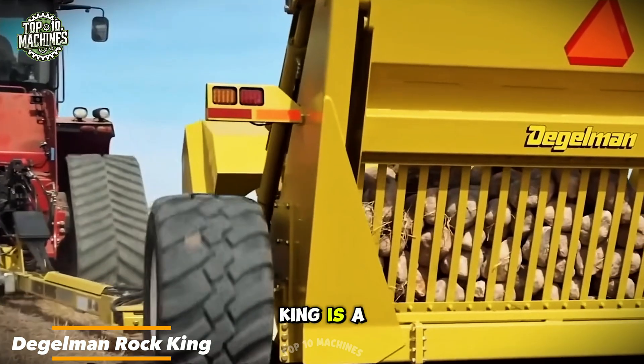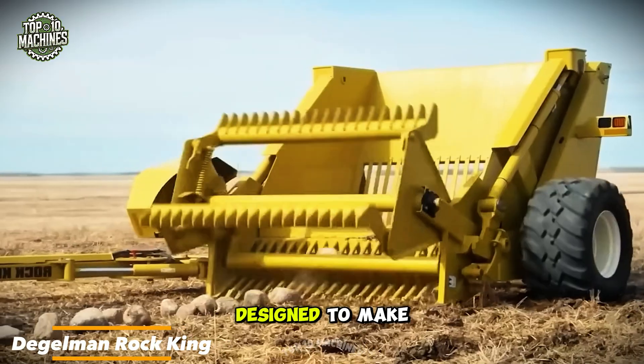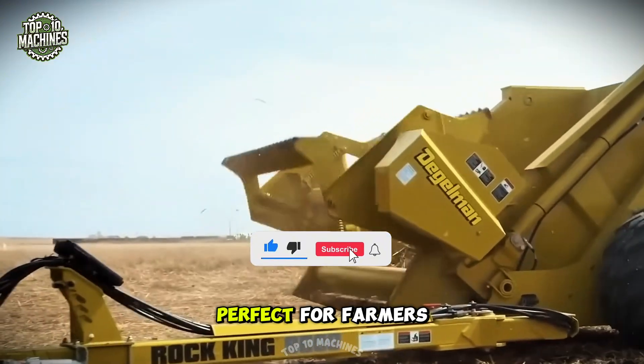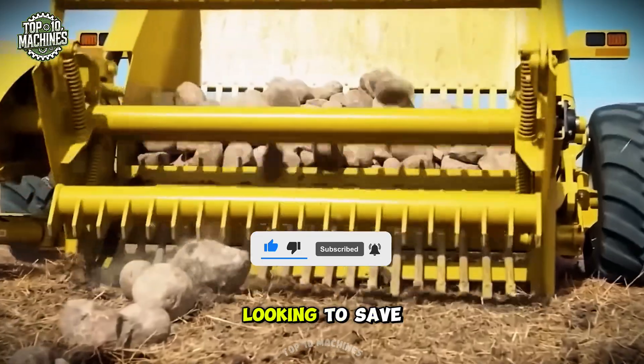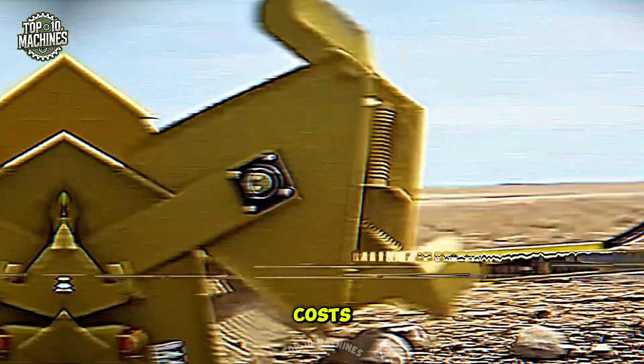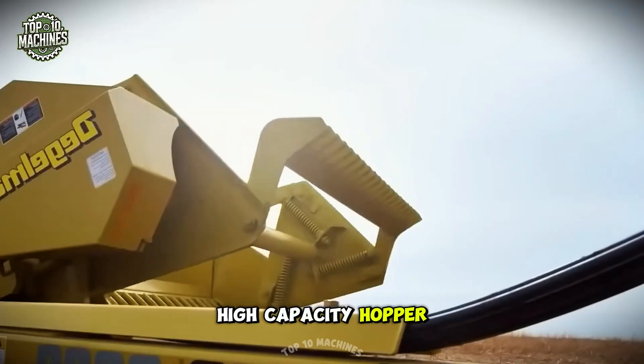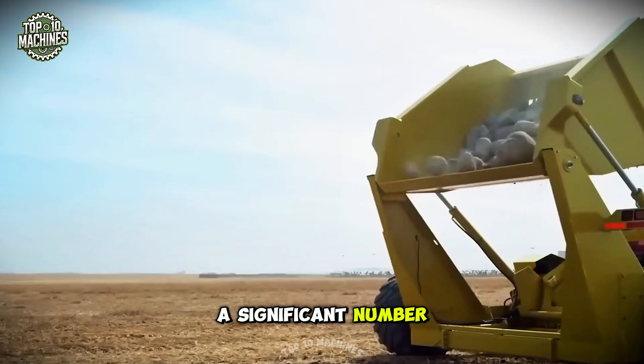The Daigleman Rock King is a powerful, heavy-duty rock picker designed to make clearing fields faster and more efficient. Perfect for farmers and contractors looking to save time and reduce costs, this machine maximizes productivity with its large, high-capacity hopper capable of holding a significant number of rocks.